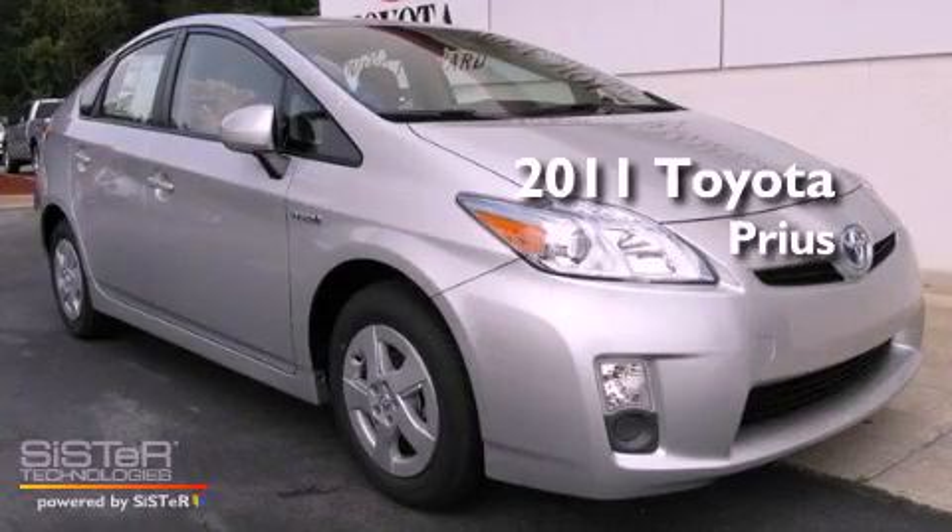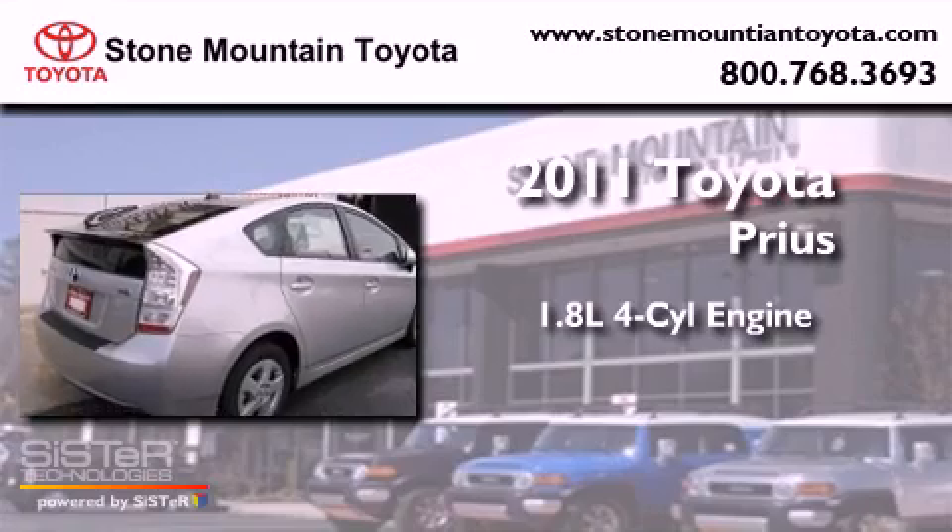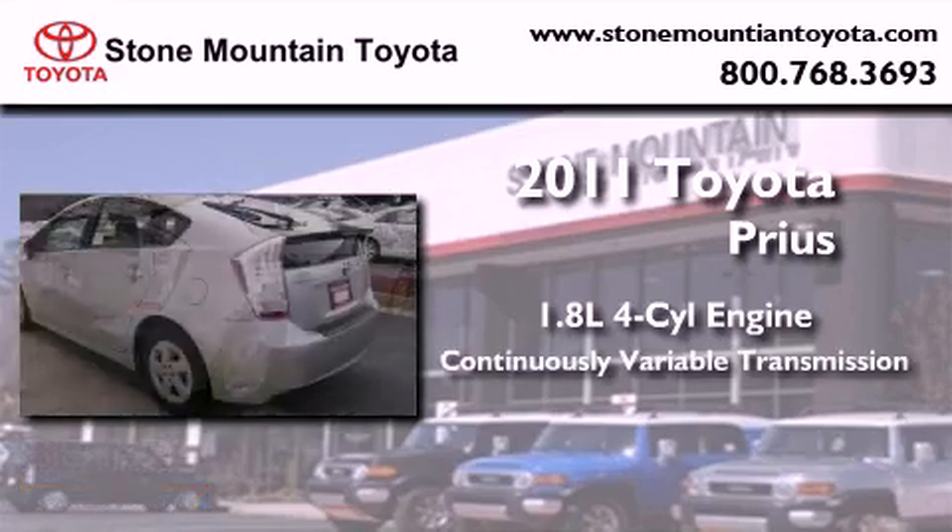This is a brand new 2011 Toyota Prius. It has a 1.8 liter 4-cylinder engine and a continuous variable transmission.